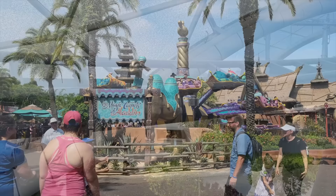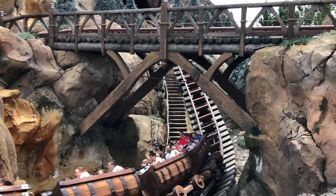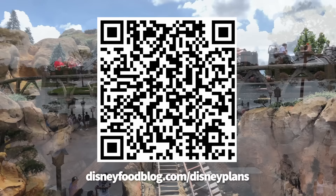As you start to brainstorm your future Disney World vacation, you're more than welcome to use our free planning worksheets to help you keep track of what you'll need to accomplish before you go. You can download these worksheets by scanning the QR code on screen, or you can pick them up from DisneyFoodBlog.com/DisneyPlans. Ready to dive into all the good stuff? Here we go.